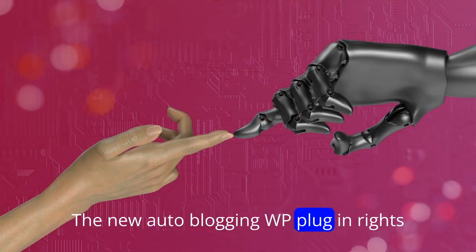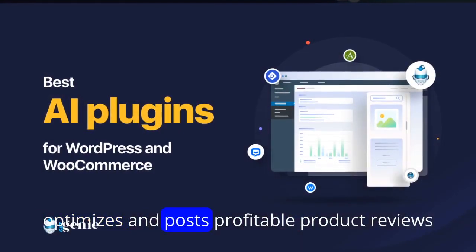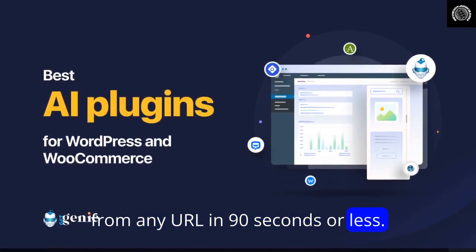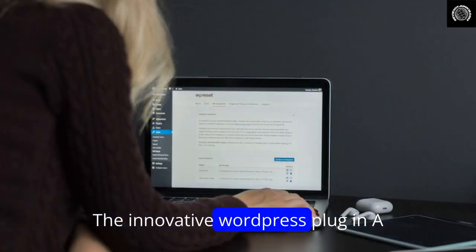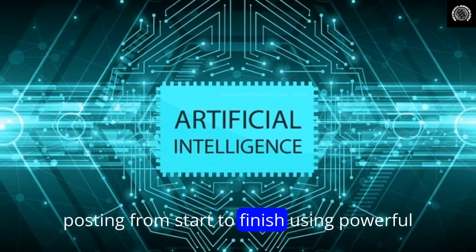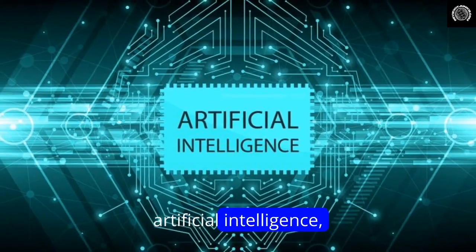The new AutoBlogging WP plugin writes, optimizes, and posts profitable product reviews from any URL in 90 seconds or less. The innovative WordPress plugin AI Review Engine automates product review writing and posting from start to finish using powerful artificial intelligence.